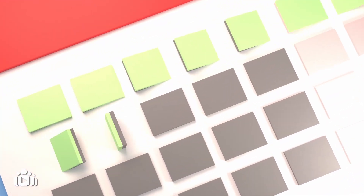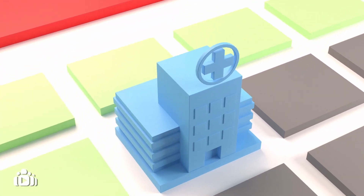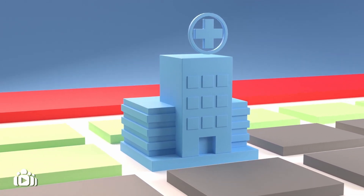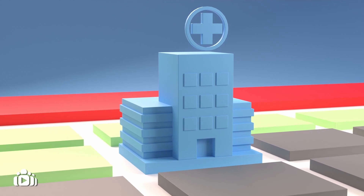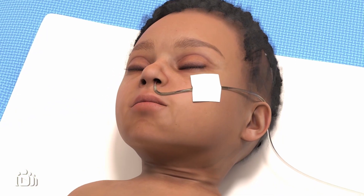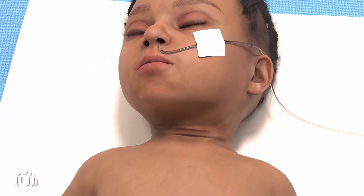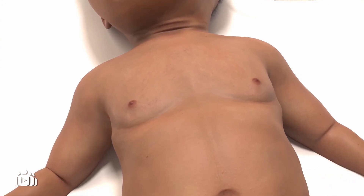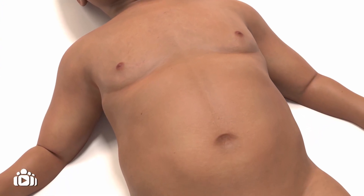Once a diagnosis is confirmed, surgery can be planned. Before surgery takes place, dehydration and any other health concerns should be managed. A baby's stomach may also be emptied using a special tube passed down through the nose to prevent contents of the stomach from flowing into the lungs during surgery.